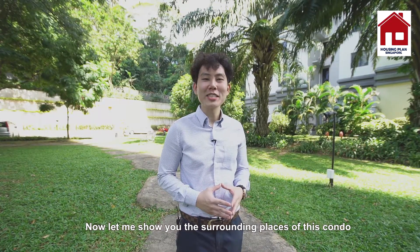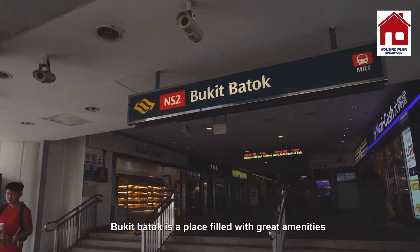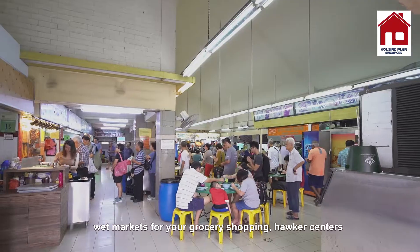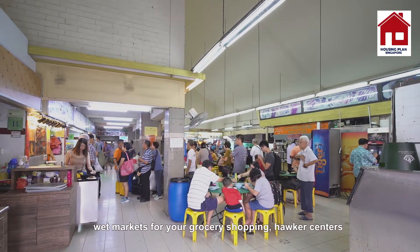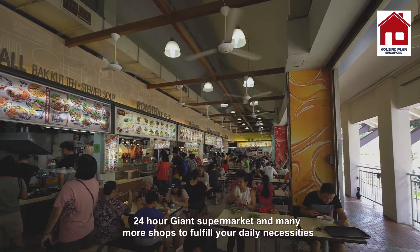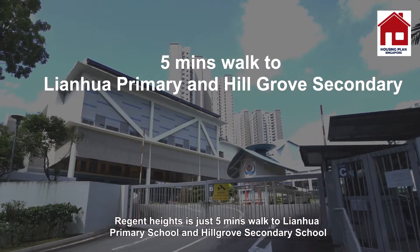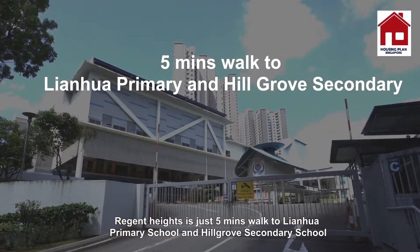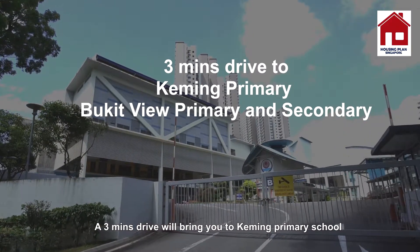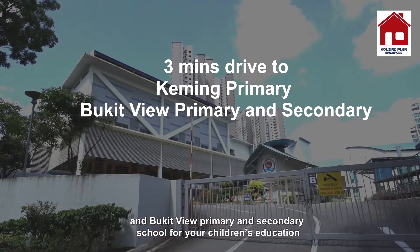Now let me show you the surrounding places of this condo. Bukit Batok is a place filled with great amenities. There is Westmall Shopping Centre, a public library, wet markets for your grocery shopping, hawker centres, a 24-hour Giant supermarket and many more shops to fulfil your daily necessities. Region Heights is just a 5-minute walk to Lianhua Primary School and Hugh Grove Secondary School. A 3-minute drive will bring you to Keming Primary School and Bukit View Primary and Secondary School for your children's education.